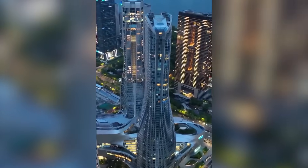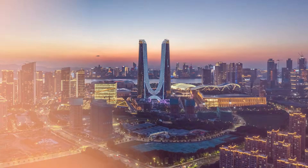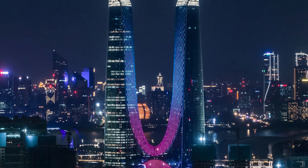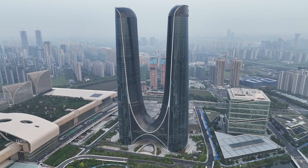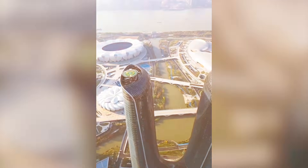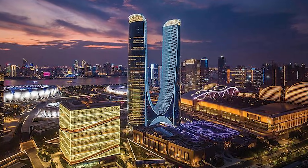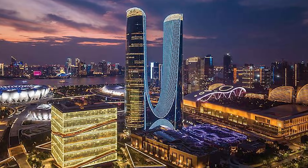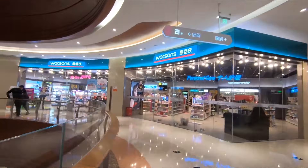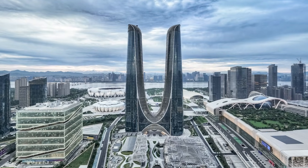Then came a building trying to give back more than it takes. Greenland Hangzhou Century Center features a double-skin facade with a ventilated cavity between layers — thermal engineering at scale. The outer skin shields the inner skin from direct solar heat, while air flowing through the cavity removes heat buildup. Rainwater harvesting systems are integrated into the structure itself, collecting precipitation and filtering it for non-potable use. Energy recovery ventilation captures heat from exhaust air and uses it to precondition incoming fresh air. Every system is designed to reduce consumption while maintaining the environmental controls that supertalls require. It's a skyscraper trying to approach carbon-neutral operation through pure engineering rather than offsets.